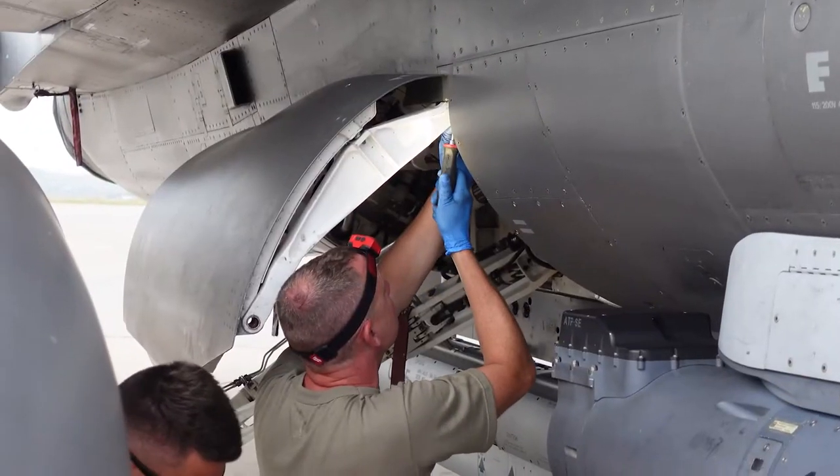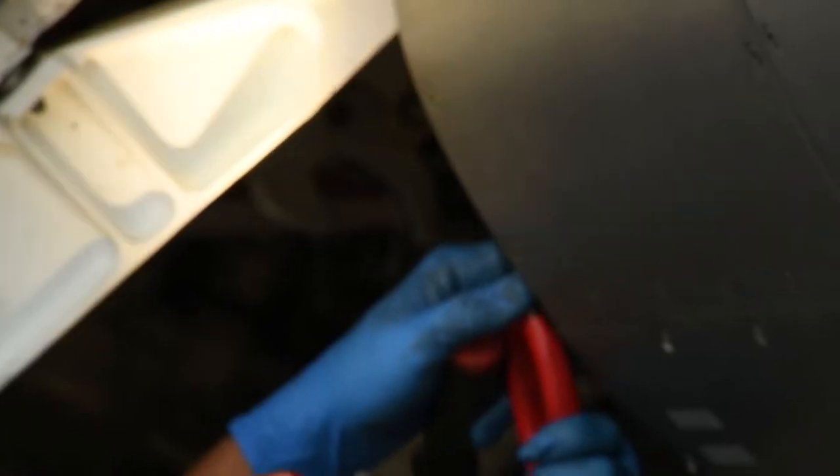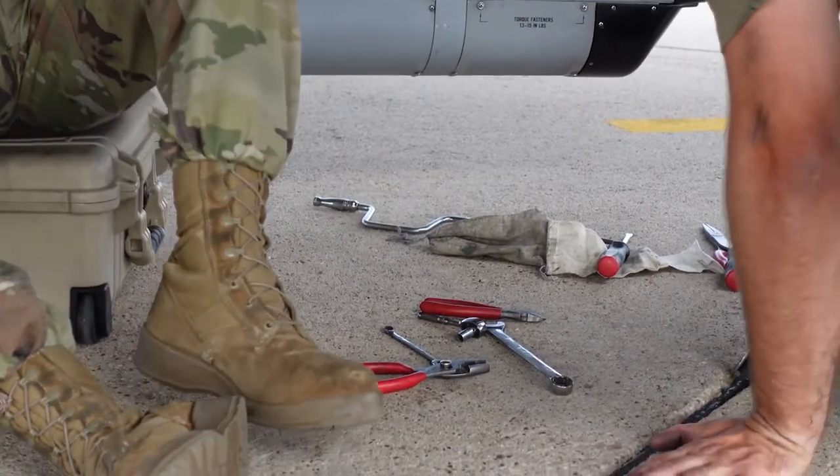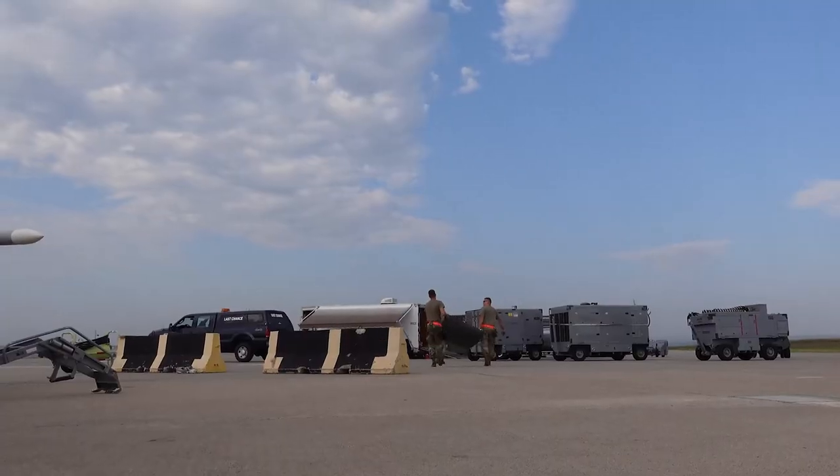The Agile Combat Employment thought process is to deploy with a small package of aircraft and a small package of airmen and be able to complete the mission with minimal support of people and equipment.